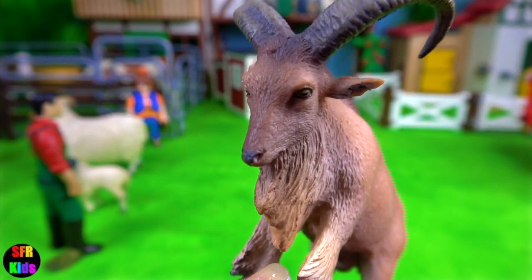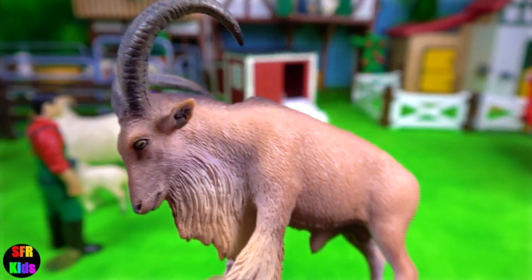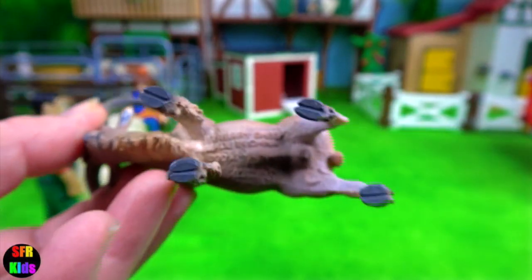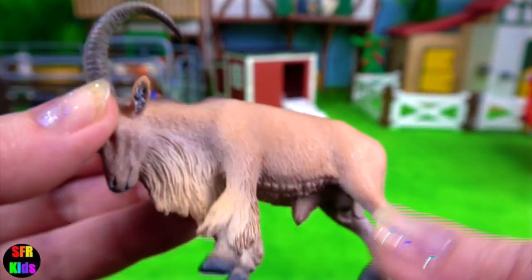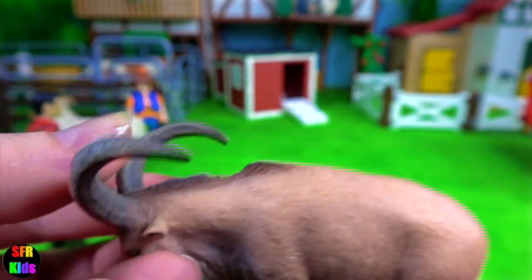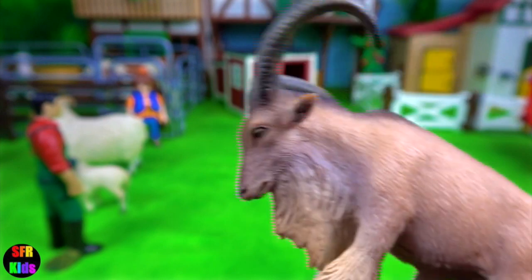The Barbary sheep are naturally found in northern Africa. They are found in dry, rocky, mountainous areas and are very agile at jumping from stone to stone and climbing up steep inclines. You might notice the front legs are shorter than the back.